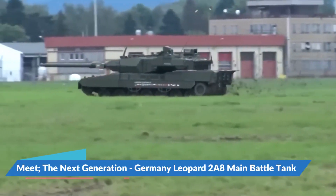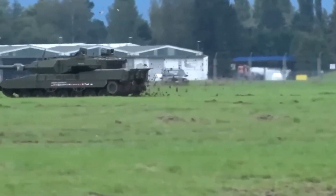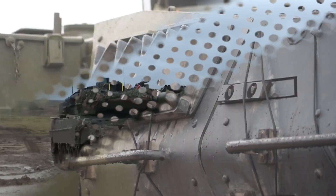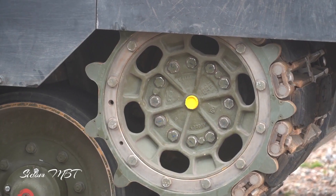The Leopard 2A8 is the latest upgraded version of the venerable German Leopard 2 main battle tank. This version evolved from the Leopard 2A7HU tank that was built for Hungary. In 2023, German armed forces were considering making an initial order for 18 Leopard 2A8 tanks.